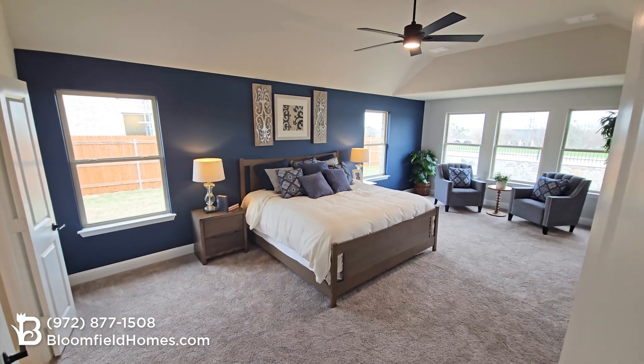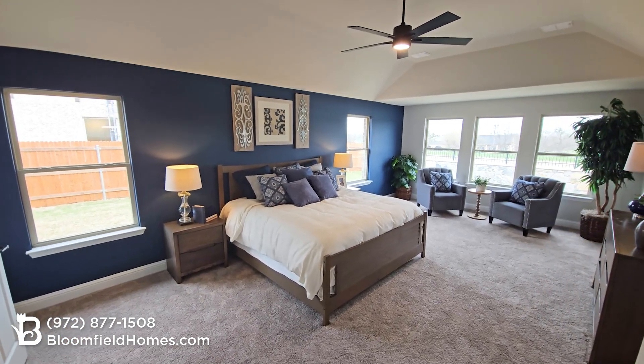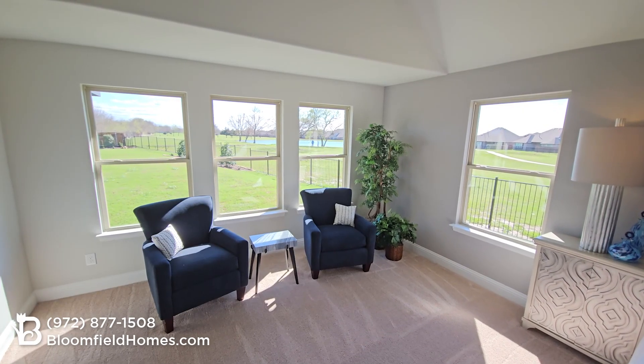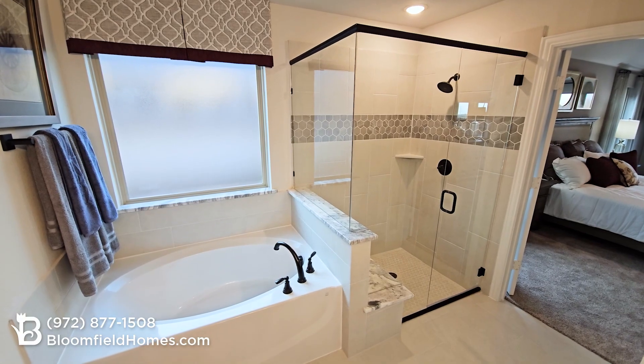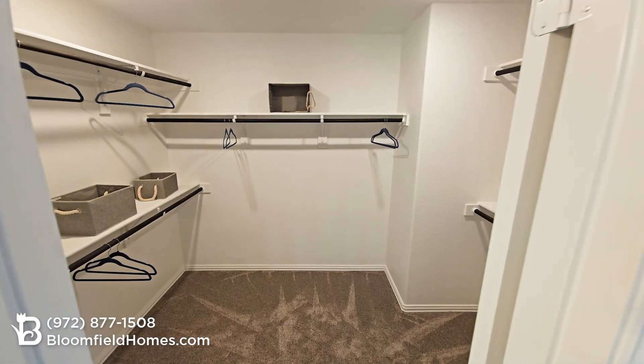The primary suite is just beyond the double doors, with 300 square feet, oversized picture windows with great natural light, and this elegant bathroom with separate shower and tub, dual vanities, and generous walk-in closet.